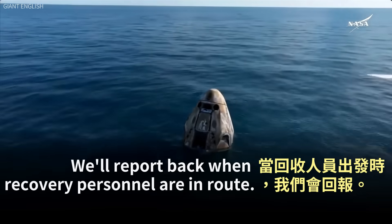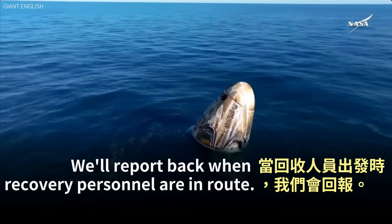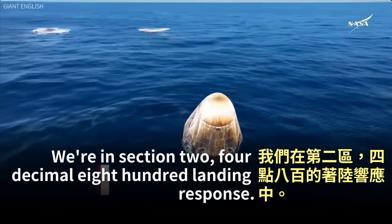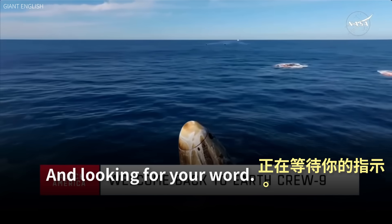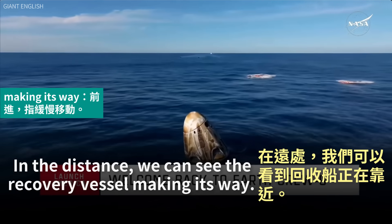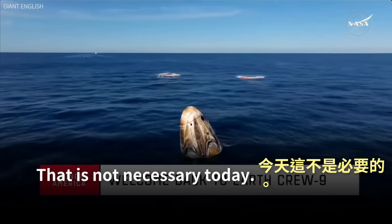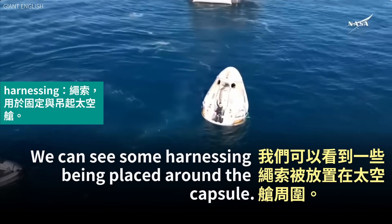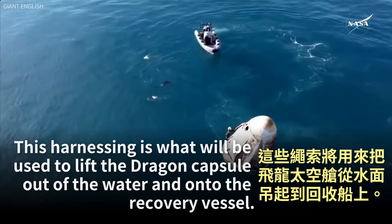System safety verifications are in progress. We'll report back when recovery personnel are en route. We're in Section 2, 4.800 landing response — environmental assessment is not necessary today. In the distance we can see the recovery vessel making its way. We can see some harnessing being placed around the capsule — this harnessing is what will be used to lift the Dragon capsule out of the water and onto the recovery vessel.